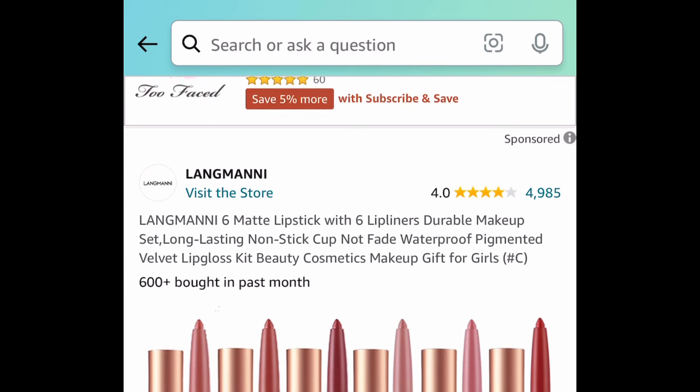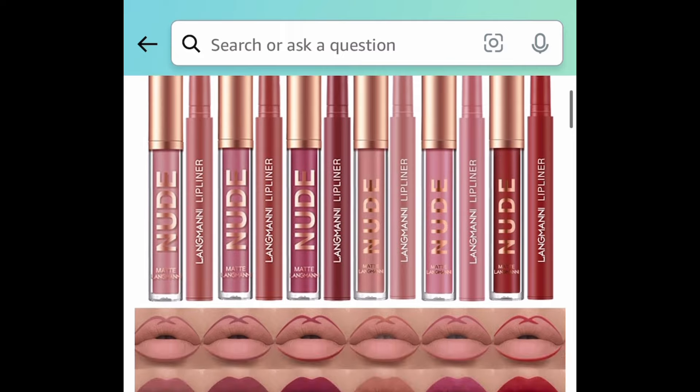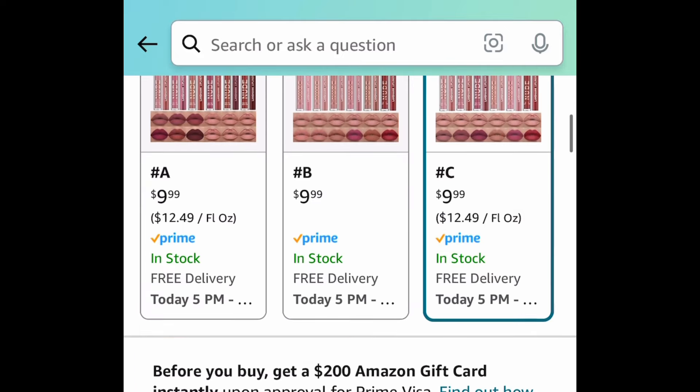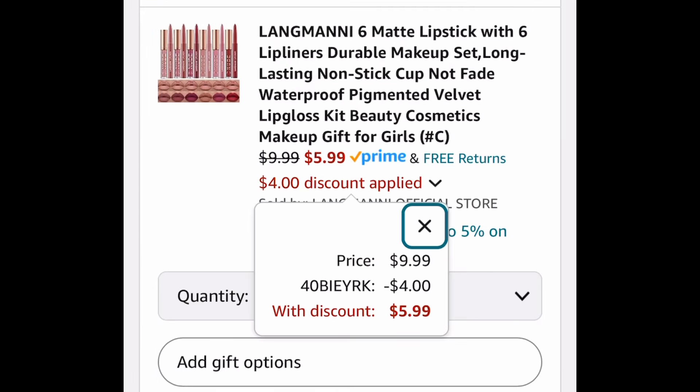Here we have this six matte lipstick set combined with six lip liners, so this is a nice little set and we're saving 40% with our code. This has great reviews. The code works on all colors — A, B, or C — and you can get it for just $5.99.